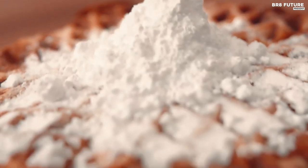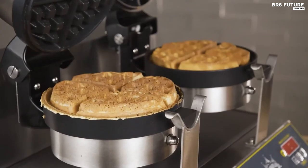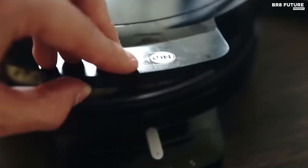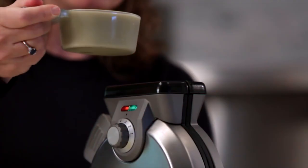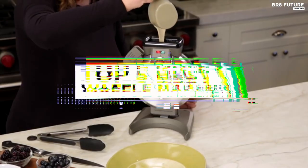Waffles are a staple breakfast item that everyone loves, and finding the right waffle maker can make all the difference in the taste and texture of your waffles. Whether you're looking for a waffle maker that can cook thick and fluffy waffles or one that can cook crisp and thin waffles, we've got you covered. And that's where our guide to the top 5 best waffle makers you can buy for this year comes in.